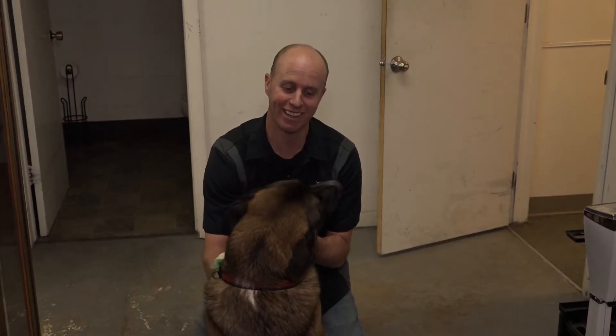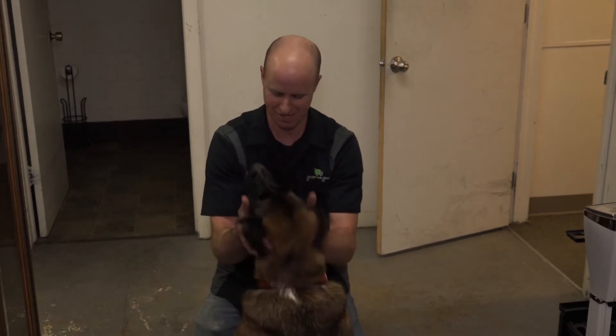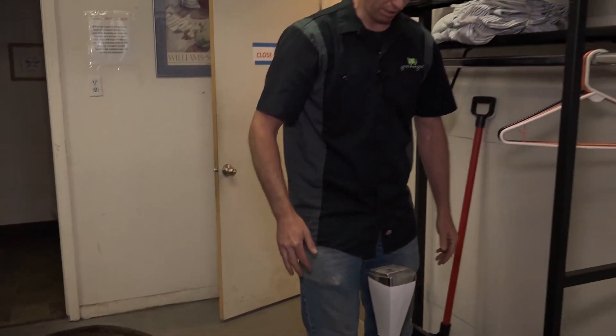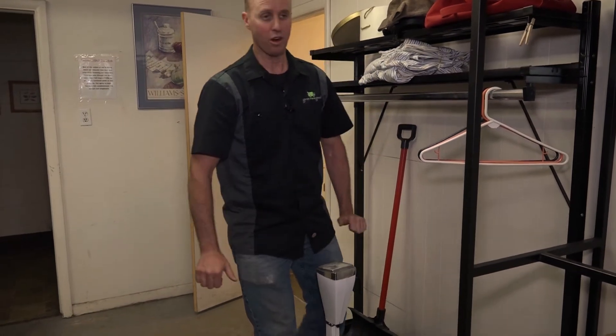Meet Coco! Coco's been eating during quarantine. Let's take a look at this old scale — let's see if I've been quarantined too. Oh wow, okay, it works!